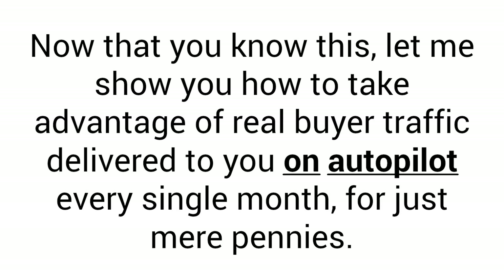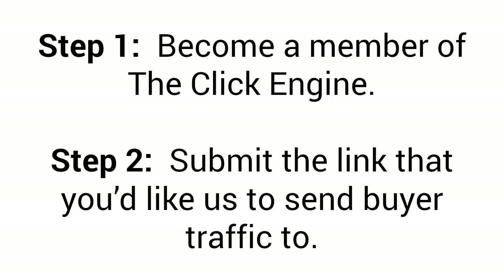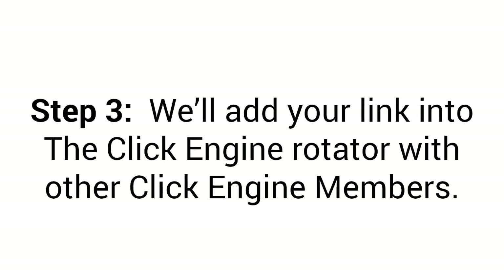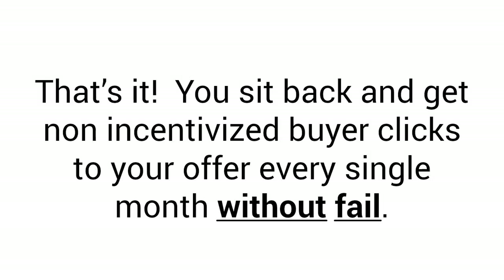So now that you know this, let me show you how to take advantage of real buyer traffic delivered to you on autopilot every single month for just mere pennies. Here's how easy it is to get started with the Click Engine. Step 1: Become a member of the Click Engine. Step 2: Submit the link that you'd like us to send buyer traffic to. Step 3: We'll add your link into the Click Engine rotator with other Click Engine members. Step 4: One email every single day will be sent from our email service and reach hundreds, soon to be thousands, of other Click Engine members. When other members click, your link will share in the traffic. And that's it — you sit back and get non-incentivized buyer clicks to your offer every single month without fail.